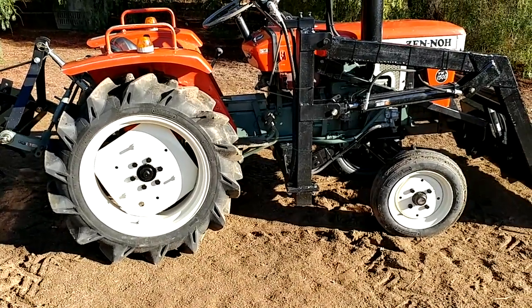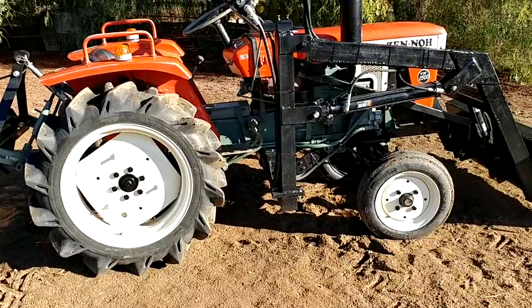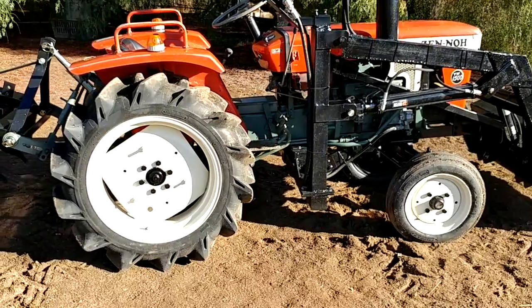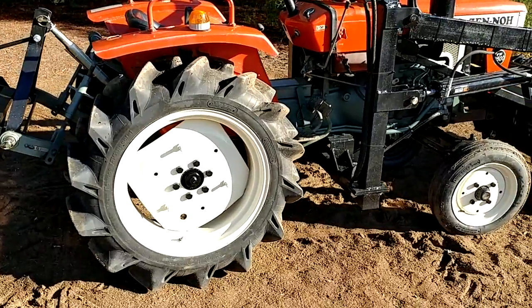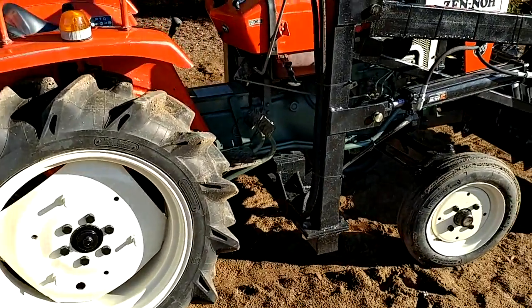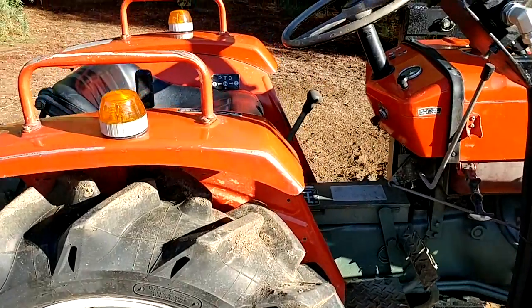Hi, David here with Tough Tractors. This is a Yanmar YM1500 — really nice tractor, diesel, and well taken care of. This is probably one of Yanmar's most popular tractors, the 1500.